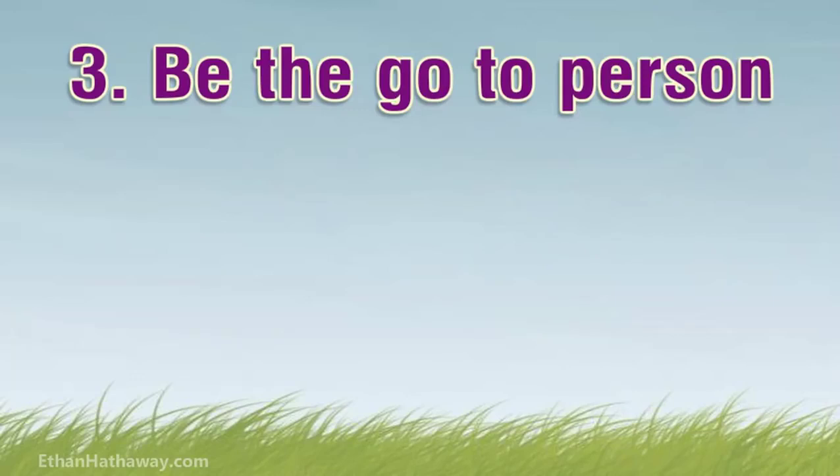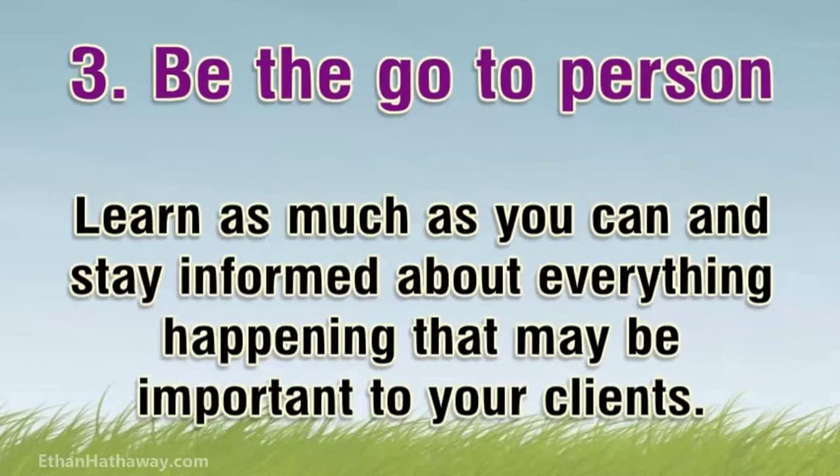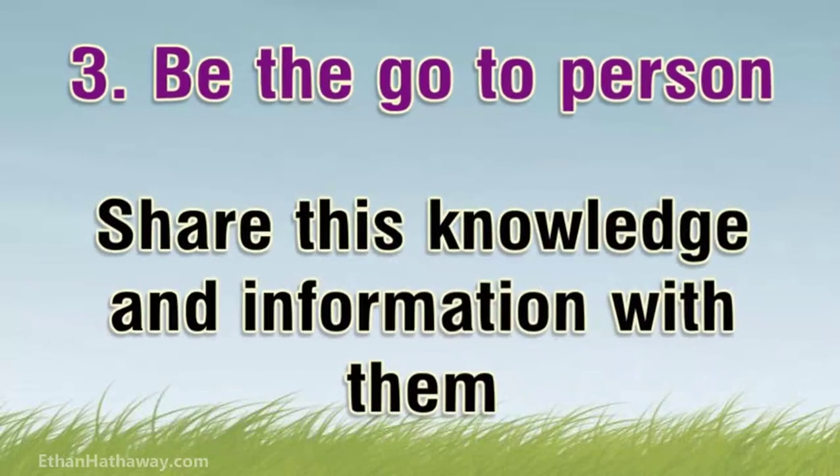Tip 3: Be the go-to person. You want to be the one person that customers come to first whenever they have a problem or question about something happening in their industry. Learn as much as you can and stay informed about everything happening that may be important to your clients. Share this knowledge and information with them so that when the time comes for a client looking for a paid answer to their problems, you're the first one they call.